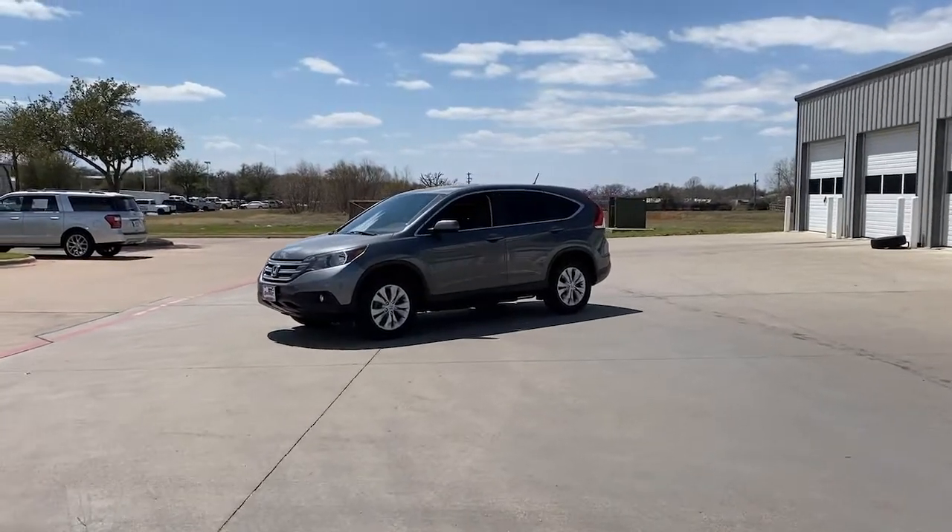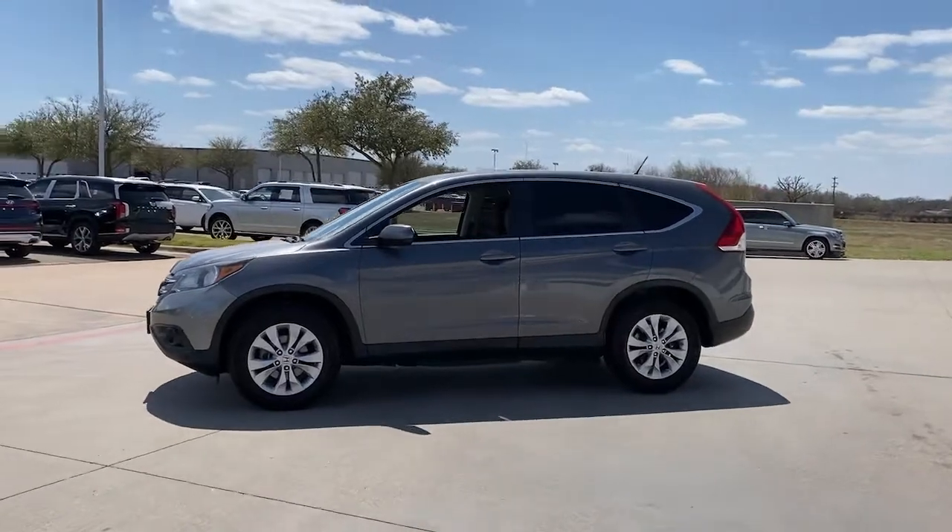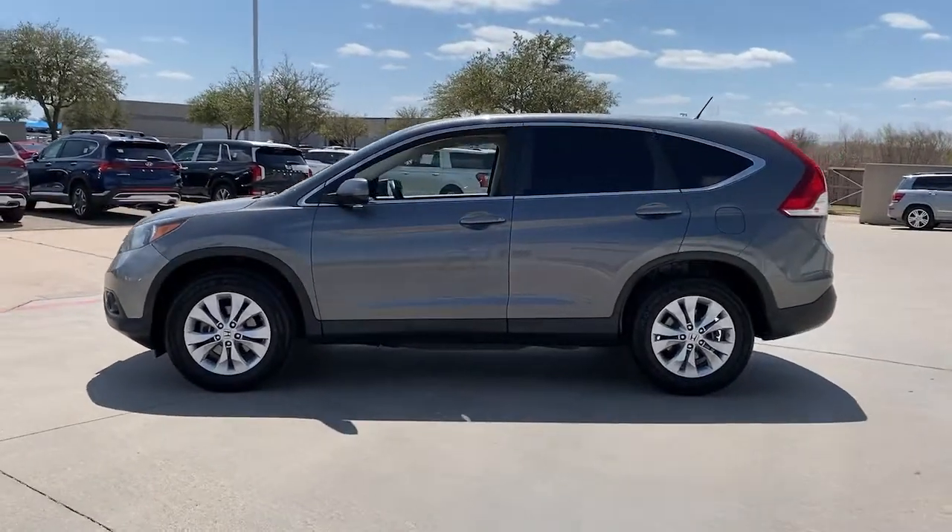You will be amazed by this 2013 Honda CR-V. This vehicle is an outstanding buy with fewer than 80,000 miles on the odometer.